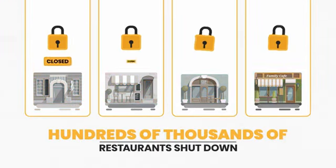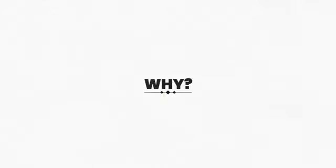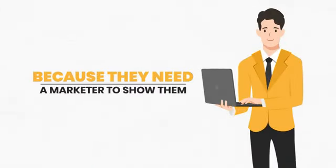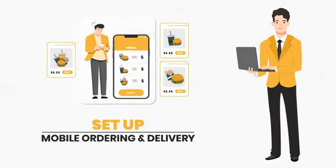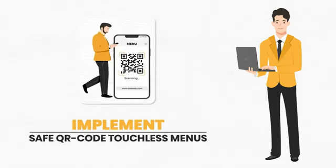Hundreds of thousands of restaurants shut down in the past several months, and many more are on the brink. Because they need a marketer to show them how to set up mobile ordering and delivery, how to set up a mobile ordering site, how to implement safe QR code touchless menus.